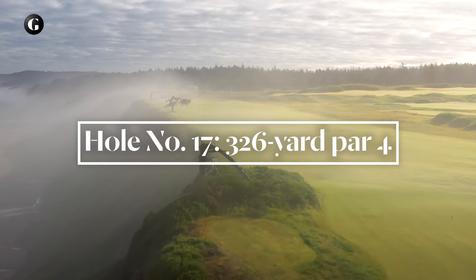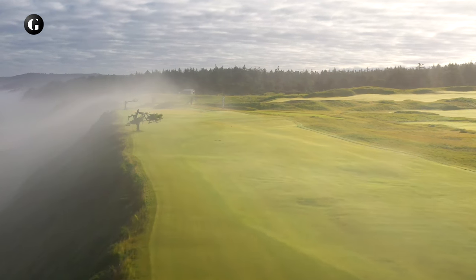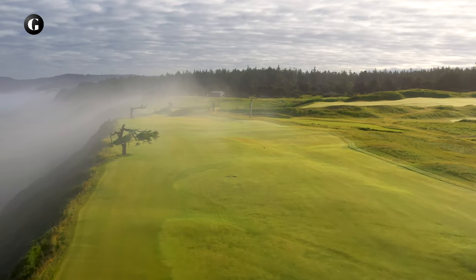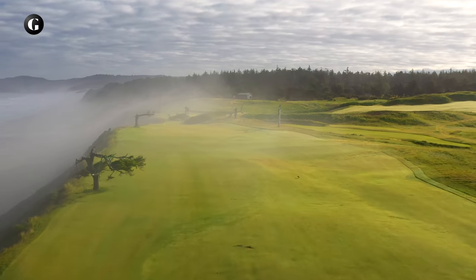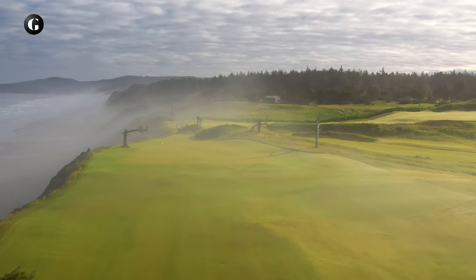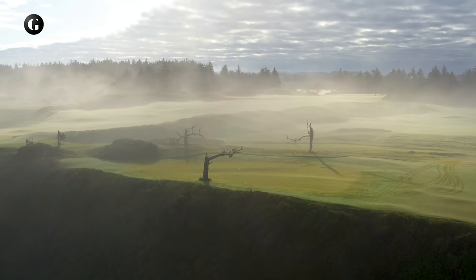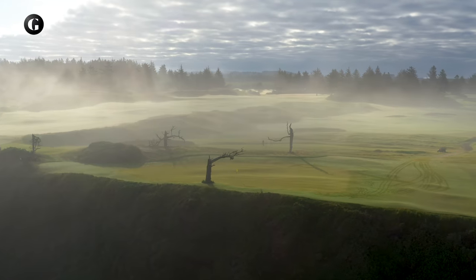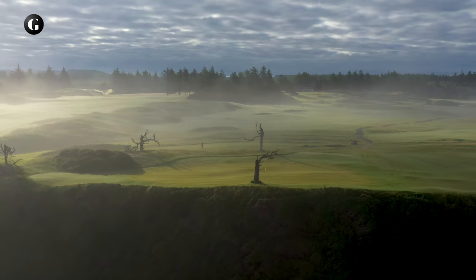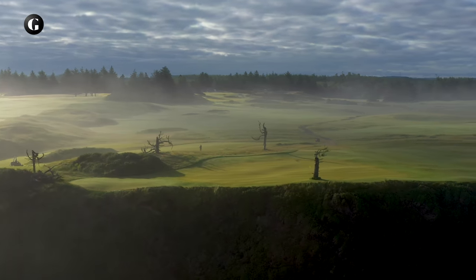The 17th was another hole that didn't require extensive site research to envision or include in the Sheep Ranch routing. This par 4 plays daringly over the ocean to a fairway heading north along the cliff — a mirror image of the sixth hole — and showcases a different but equally spectacular stretch of coastline. The resort tees and the green are set on the edge of the cliff, surrounded by long-deceased tree snags, also known as ghost trees at Bandon Dunes, which add to the hole's character and visual drama.